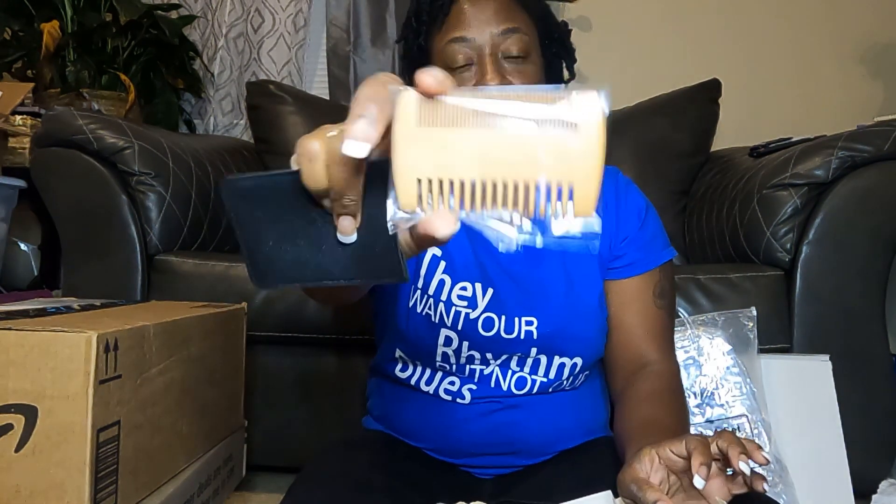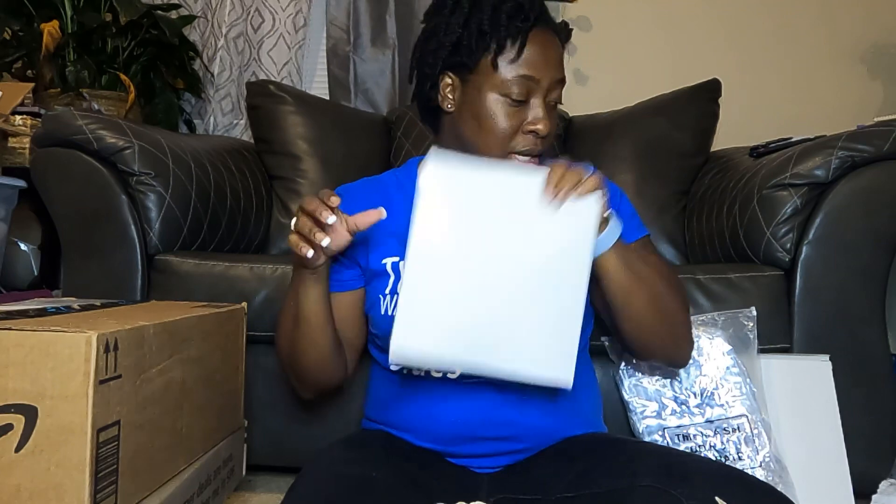I got these little wooden cones — they're for beards — and I'm going to laser engrave something on them. They come with their own little pouch, which is nice.